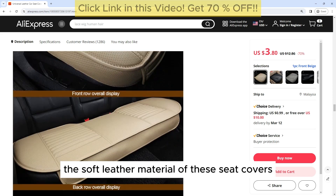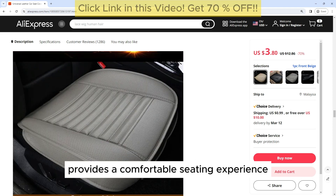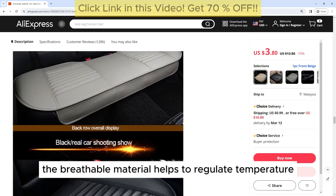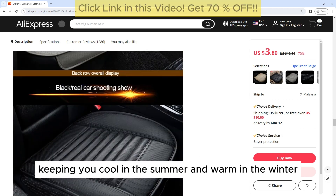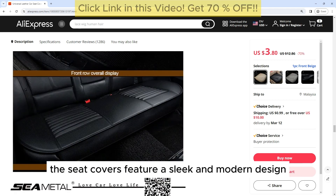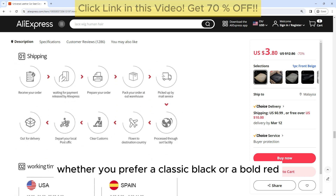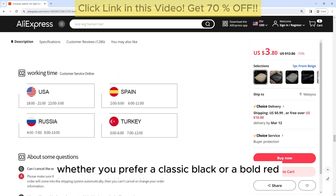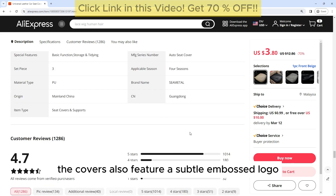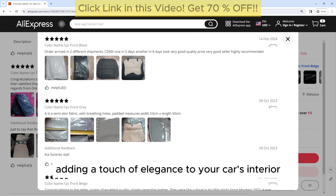Comfortable: The soft leather material of these seat covers provides a comfortable seating experience, even on long drives. The breathable material helps to regulate temperature, keeping you cool in the summer and warm in the winter. Stylish Design: The seat covers feature a sleek and modern design that will complement any interior, whether you prefer a classic black or a bold red. There is a color option to suit your style, and the covers also feature a subtle embossed logo, adding a touch of elegance to your car's interior.